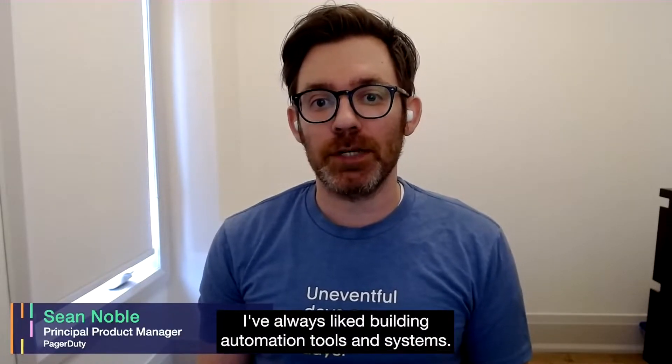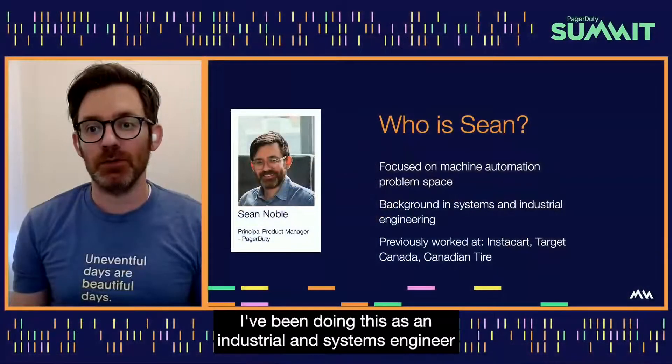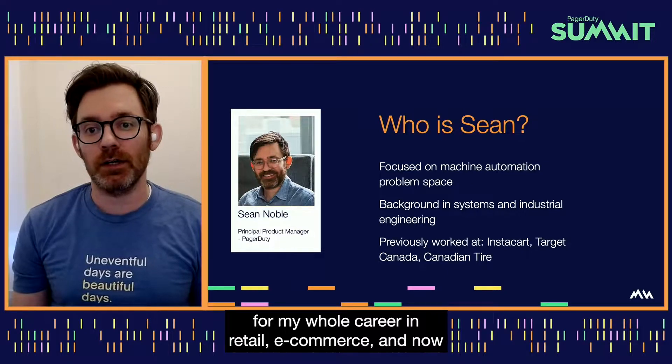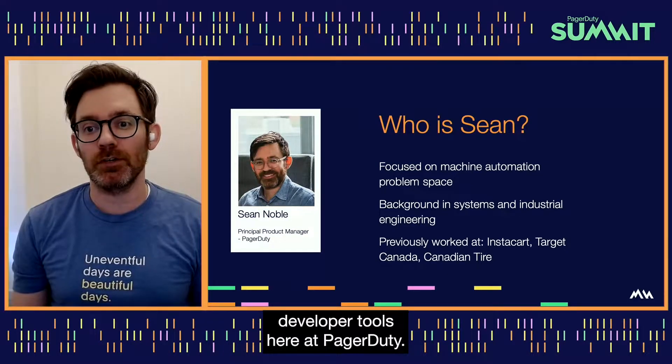I've always liked building automation tools and systems, and I've been doing this as an industrial and systems engineer for my whole career in retail, e-commerce, and now developer tools here at PagerDuty.